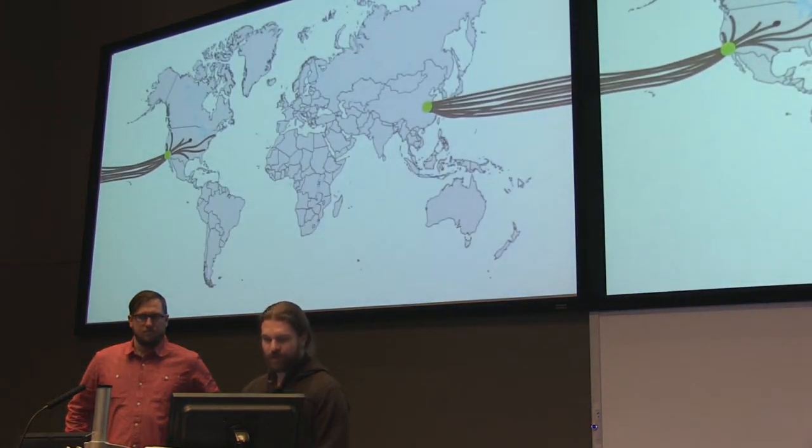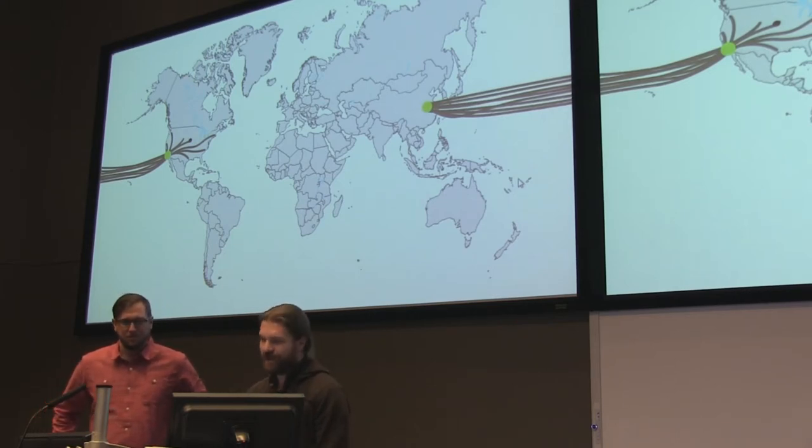This is what it looks like when more people are ordering bamboo. Each one of those lines is another 800,000 gallons of fuel being burned.